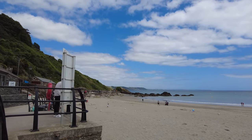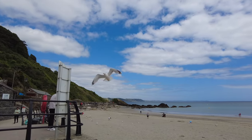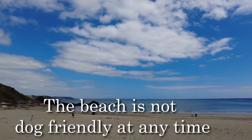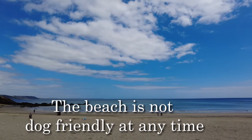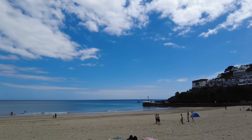So we're now right down on the seafront at Looe. I don't think this is a dog-friendly beach, so we can't take Abbey on here. It's got beautiful views though.